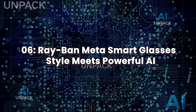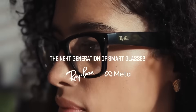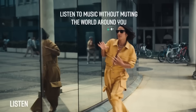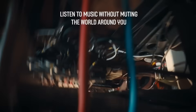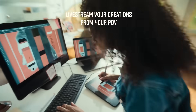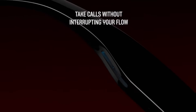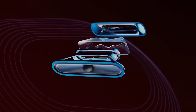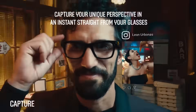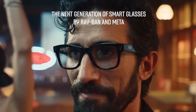Ray-Ban Meta Smart Glasses — Style Meets Powerful AI. Ray-Ban Meta smart glasses may look like iconic eyewear, but behind the classic design lies some of the most powerful AI integration in consumer tech today. Developed in partnership with Meta, these glasses are packed with features like hands-free photo and video capture, live streaming, and built-in multimodal AI powered by Meta AI. What makes them stand out is their ability to understand and respond to both voice and vision — you can say 'Hey Meta, what am I looking at?' and the glasses use their onboard camera and Meta's large language model to give you an intelligent response.